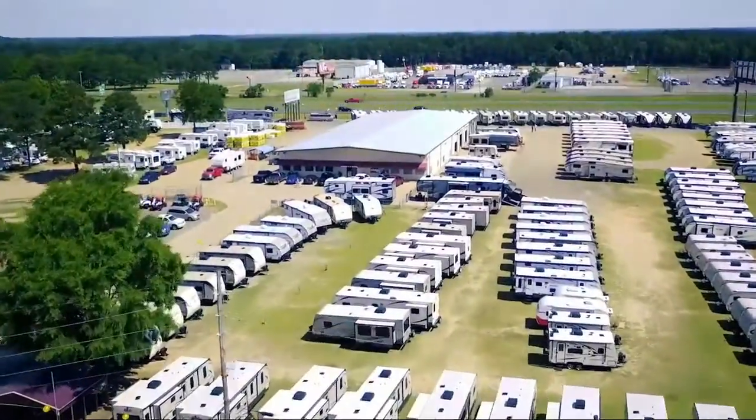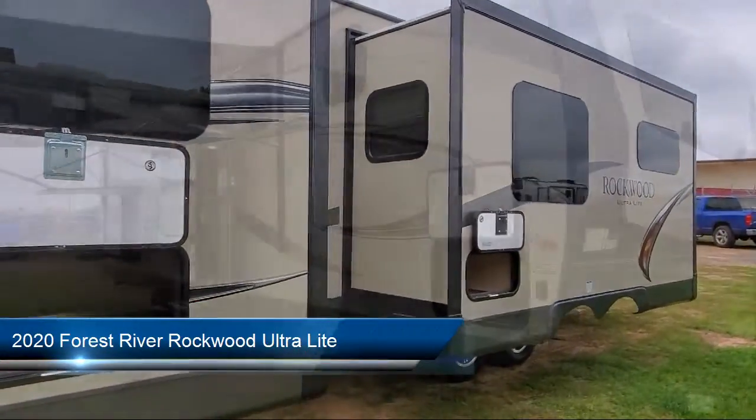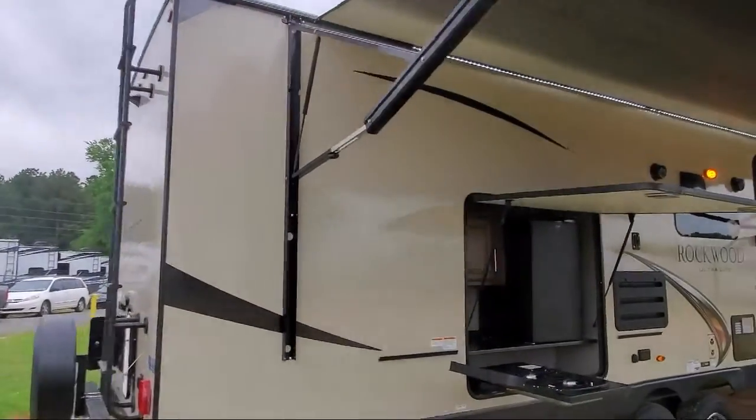Welcome to Campers RV Center. Here's a look at another one of our great vehicles from our inventory. This beautiful travel trailer comes equipped with backup camera ready, frameless windows, power tongue jack, roof ladder, and triple slides.